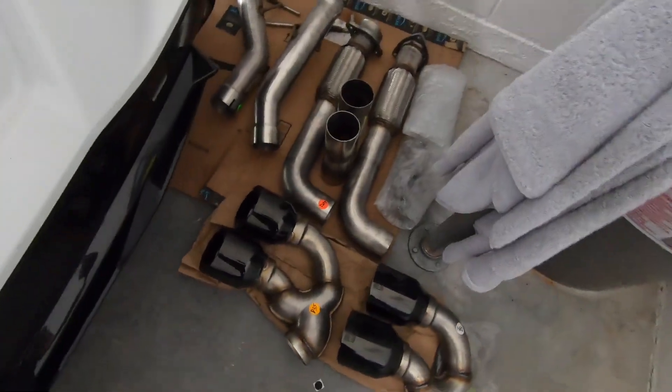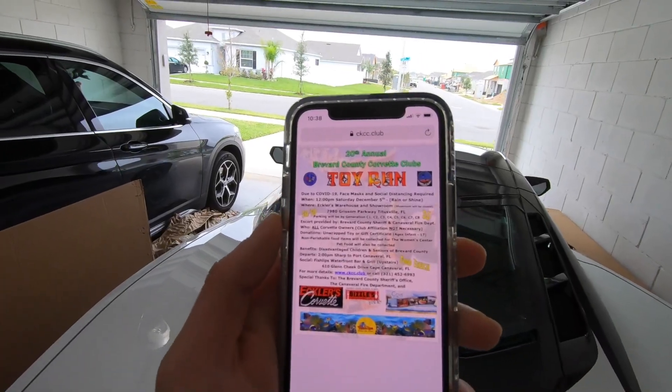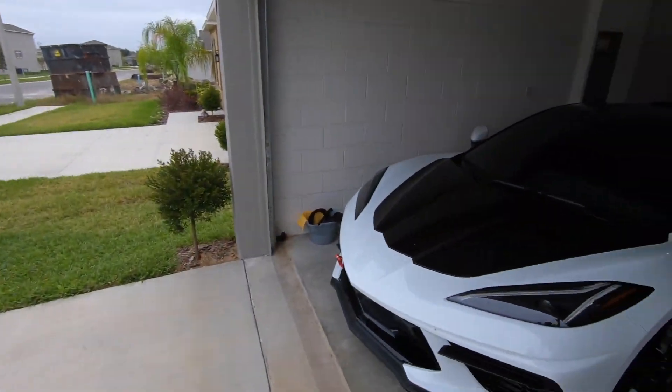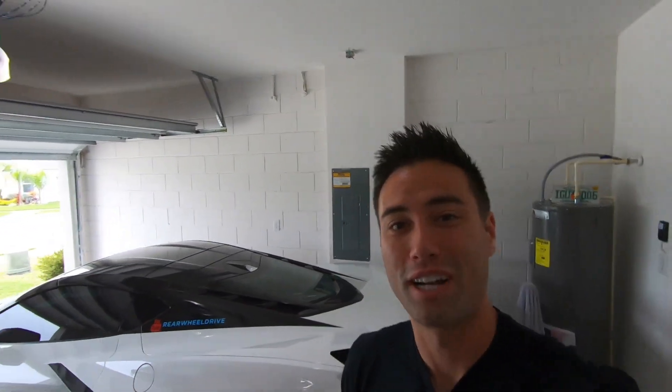Good morning guys, welcome back to the channel. In today's video we're not going to be installing our AWE exhaust — instead we're heading over to a Corvette toy run in Cape Canaveral. It's an all-Corvette event so we should be seeing a ton of vets and possibly a ton of C8s. Kimmy and I are headed over to Target to grab some toys, but let's get the cold start — probably one of the last stock cold starts we're gonna have in a long time.